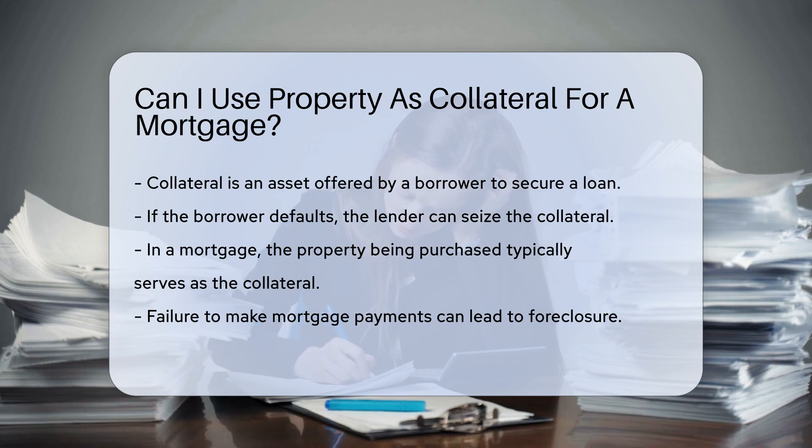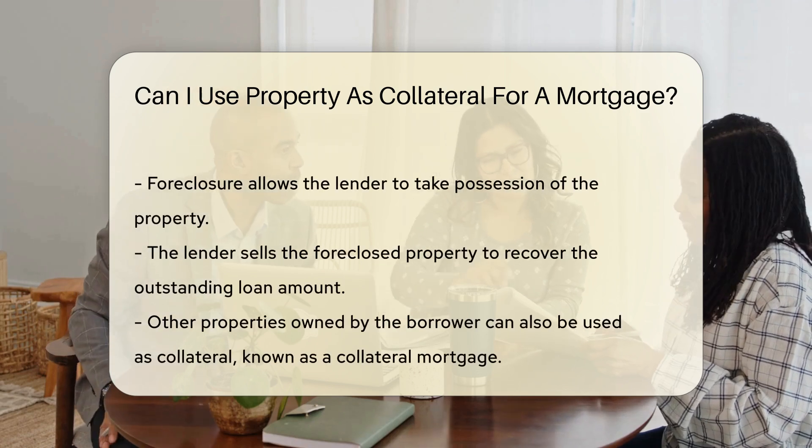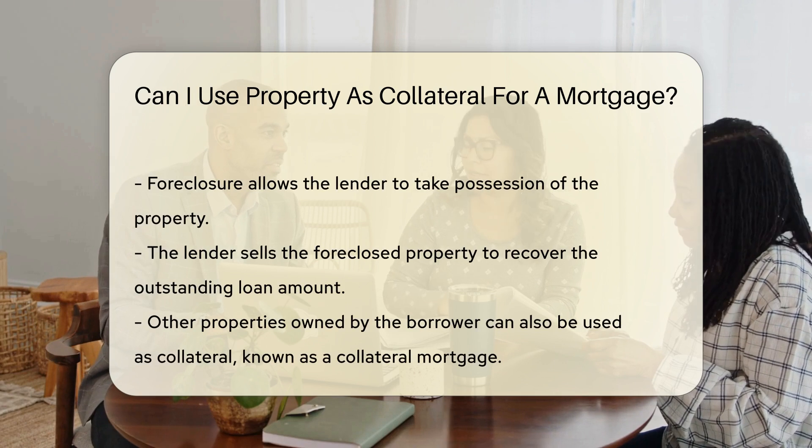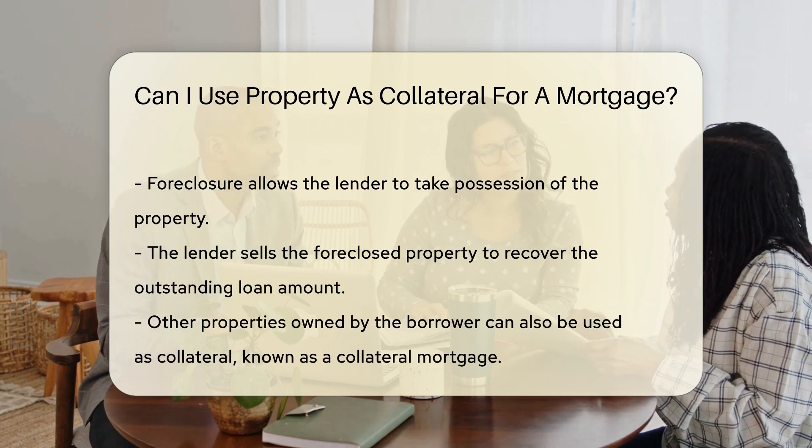This means if you fail to make mortgage payments, the lender has the right to foreclose on the property. Foreclosure is a legal process where the lender takes possession of the property. The lender then sells the property to recover the outstanding loan amount.